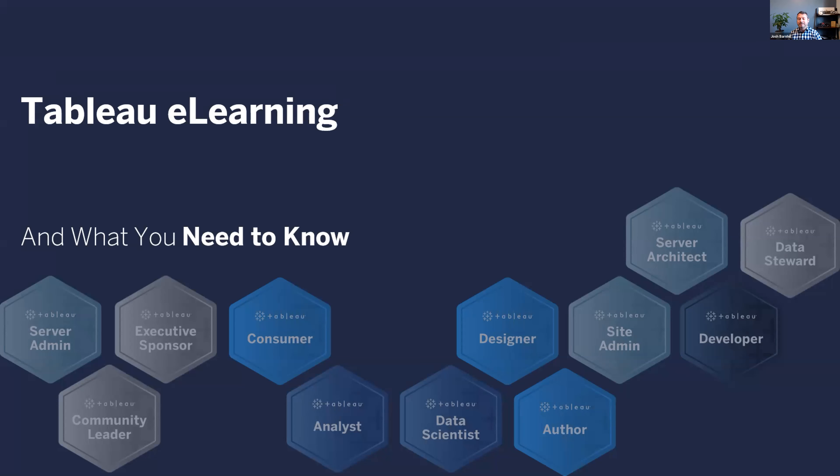Nick, thank you, and welcome everybody. Thanks for taking this time - it is a real pleasure to join you. My name is Josh Barnhill. I'm a senior program manager with Tableau Education, and I happen to be based in lovely Castle Rock, Colorado, a little bit south of Denver. I'll go ahead and jump in, show a few slides, and we'll try to weave in answers to any chat questions, and if not, we'll get them at the end of the session.